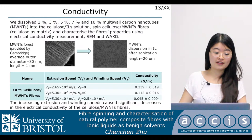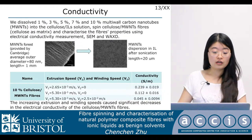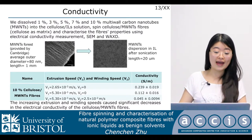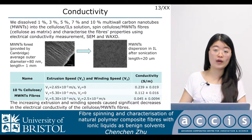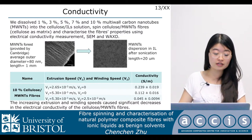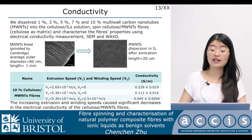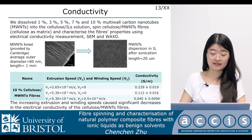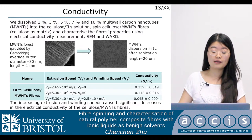In the table are the conductivity results of the 10% cellulose carbon nanotube fiber. We spun the fiber under different extrusion speeds with constant winding speed, as well as different winding speeds with constant extrusion speed. We measured the conductivity of these fibers and found that increasing extrusion and winding speed causes significant decreases in the electrical conductivity of the cellulose nanotube fibers.